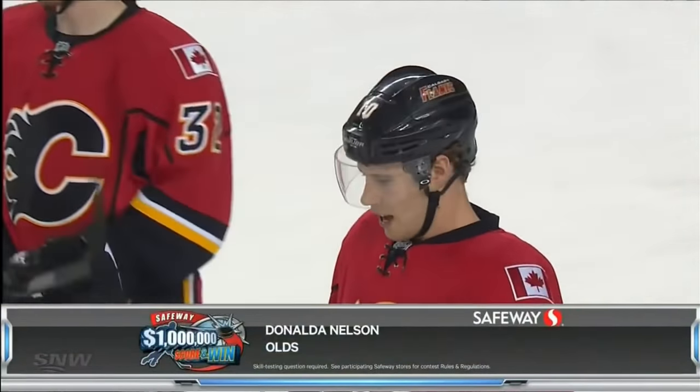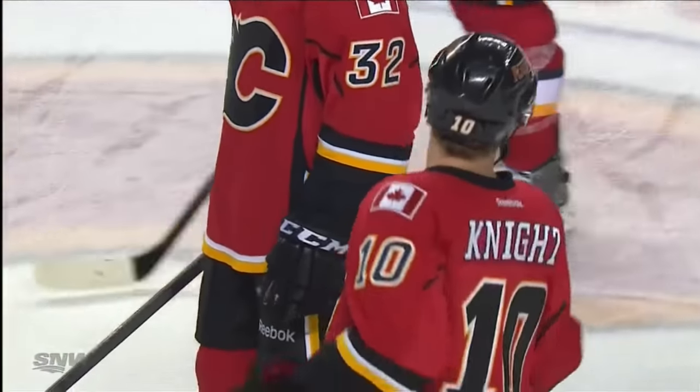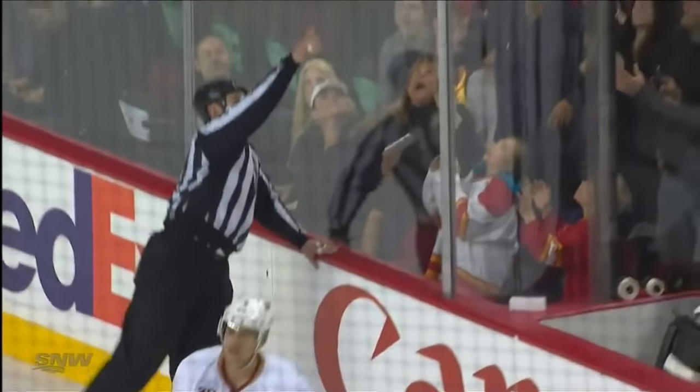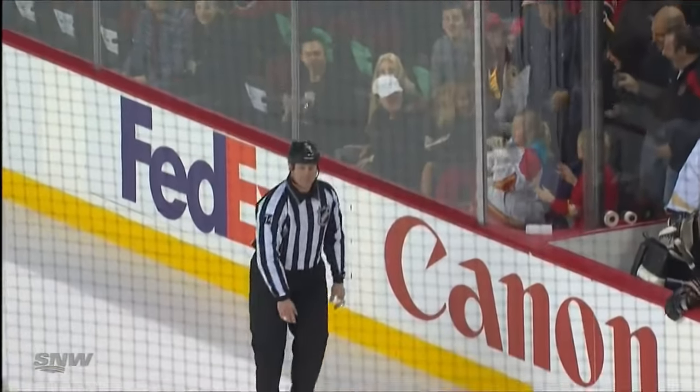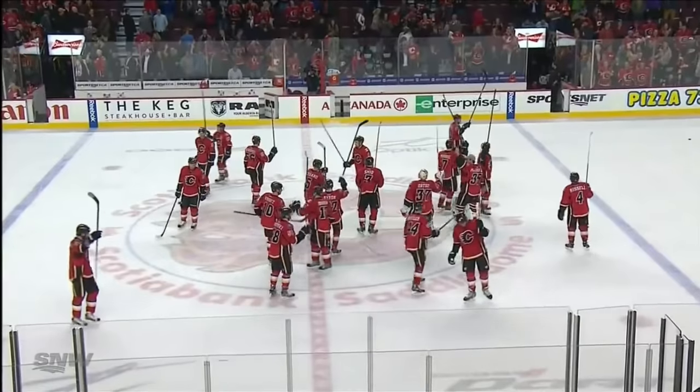Corbin Knight picks up his first NHL goal. The linesman says, "Here you go, little girl, here's a souvenir from tonight's game." I see a trade coming here — there's a big-time trade coming here.